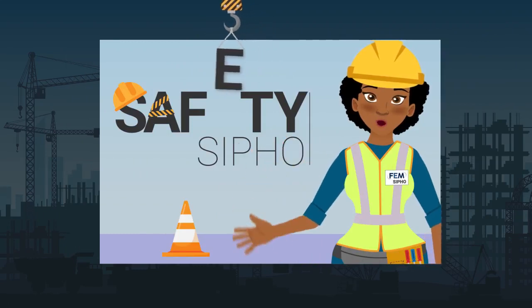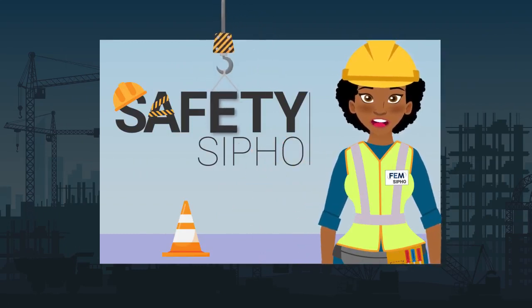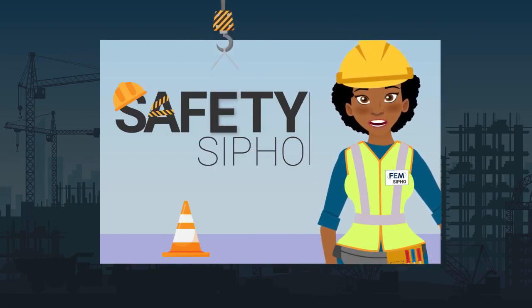Hi everybody, Safety SEPA here again. I'm going to explain exactly how the claims process works after an accident occurs at work.